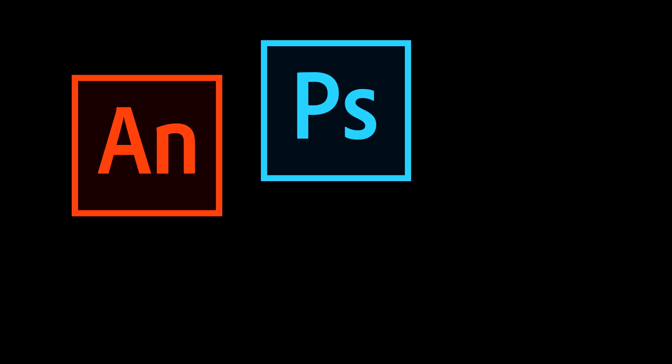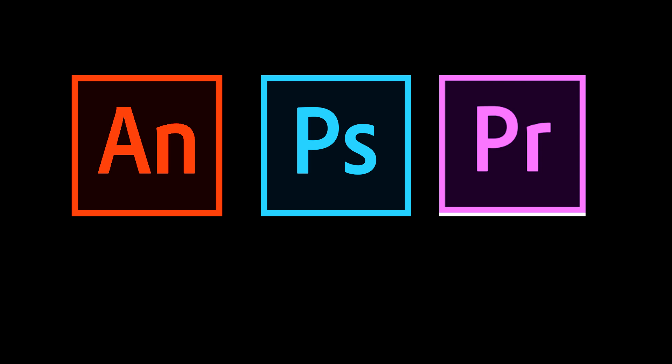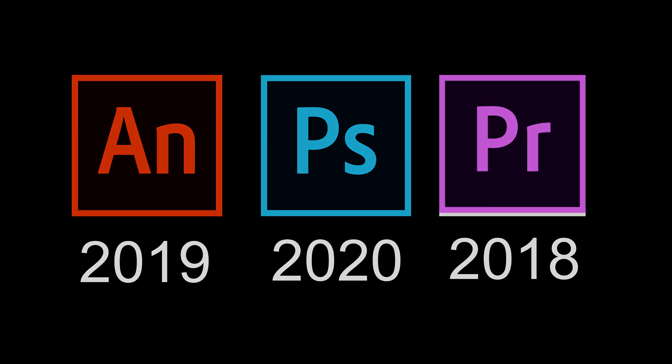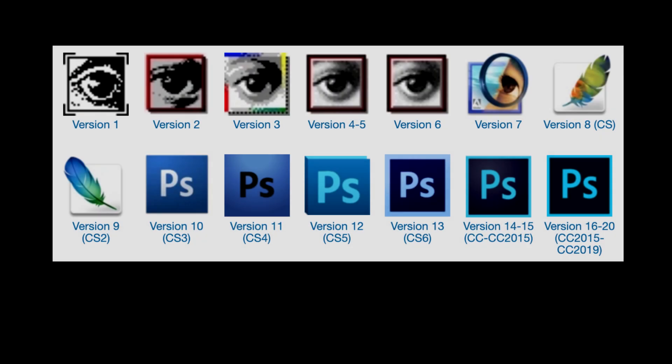I like to use some Adobe apps myself, and I'm sure some of you do too. I'll be looking at the three most popular Adobe apps: Animate, Photoshop, and Premiere. The latest versions of each app is oddly inconsistent, as the latest versions supported are Animate 2019, Photoshop 2020, and Premiere 2018. Most of the CC versions tend to be the same, so as long as the essential features you need are in versions as early as 2013, you can likely still use that.